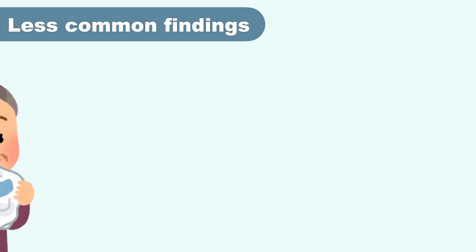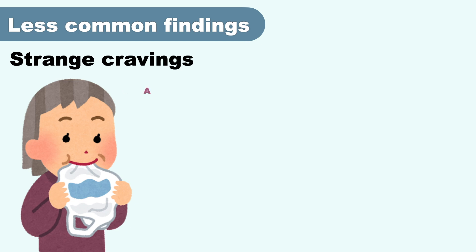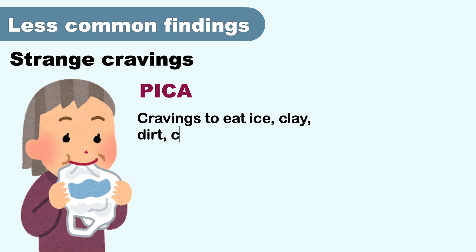Now let's discuss some less common findings of iron deficiency. First is strange cravings — a hankering for strange foods or non-food items is called pica. It usually involves cravings to eat ice, clay, dirt, chalk, or paper, and it may be a sign of iron deficiency. It may also occur during pregnancy.